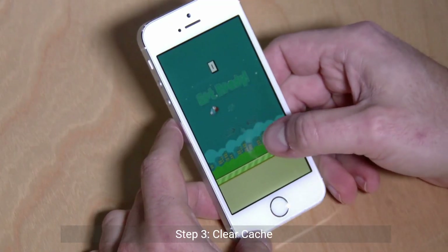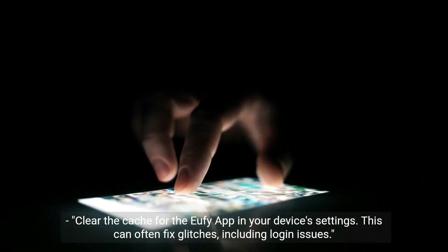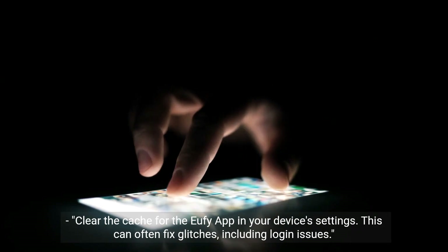Step 3: Clear cache. Clear the cache for the Eufy app in your device's settings. This can often fix glitches, including login issues.